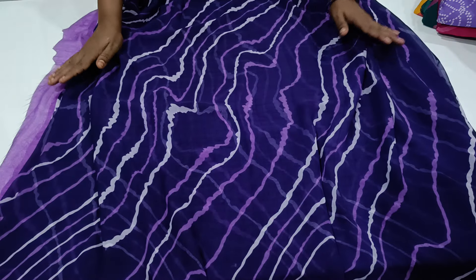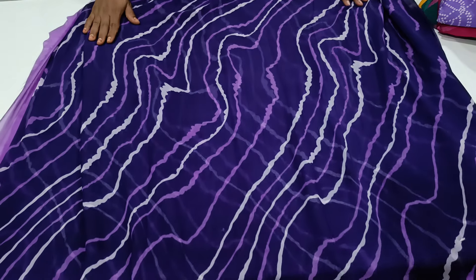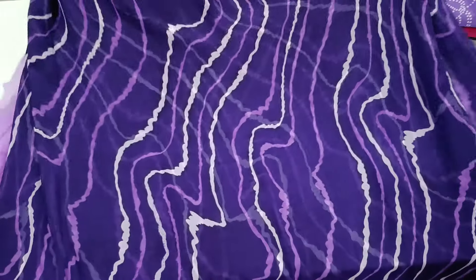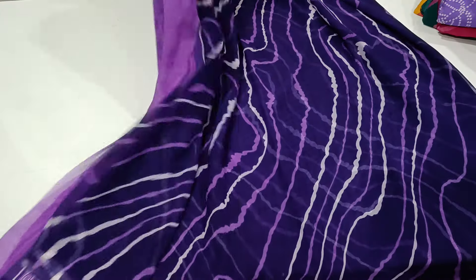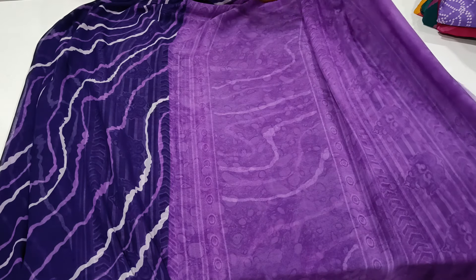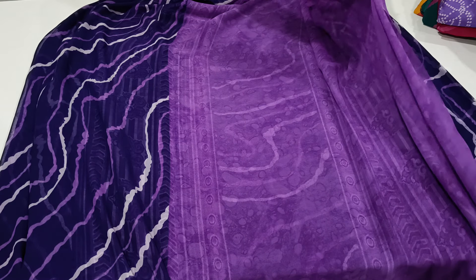Without bodice — beautiful saree. Soft Georgette. Without bodice, this is a type of saree. Blouse. Light lavender shade type, pink kind, lavender mixer type.